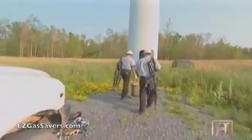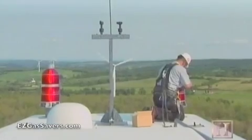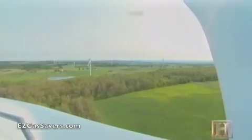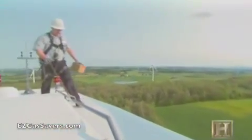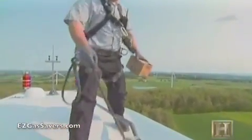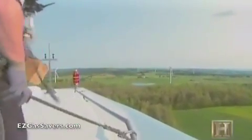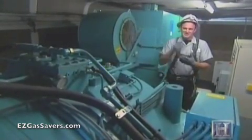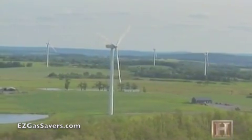Technicians are needed to perform maintenance on the turbine — and to change a light bulb on occasion. Those with a fear of heights need not apply. As one technician puts it: "I have the benefit of having probably the best office window in Madison County. If you look out from the top, it's absolutely gorgeous up here."